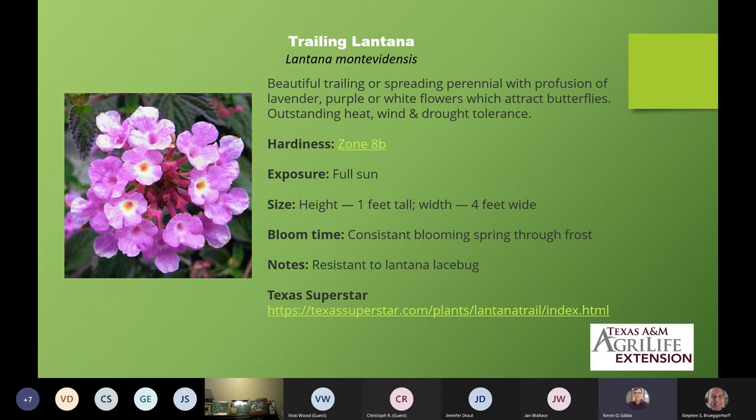The first one is trailing lantana, Lantana montevidensis. This is one of the few trailers in this slideshow. It likes full sun, only gets about a foot tall but can get up to four feet wide. It's a constant bloomer from spring through frost and is resistant to most insects, especially lantana lace bug. This one has been rated a Texas Superstar and has been rated a plant that will do well all the way across the state up to zone 8B. The Texas Superstar website link is in the resources.